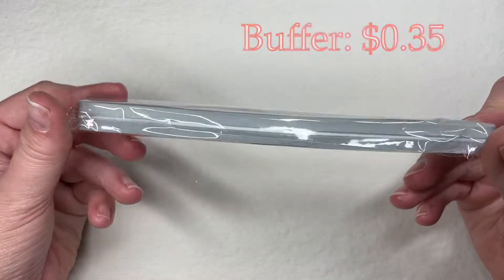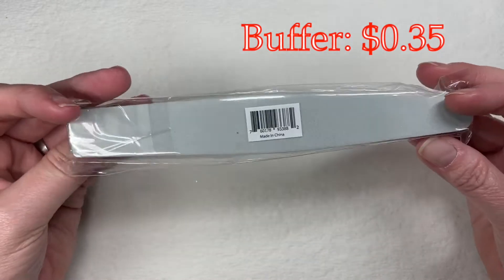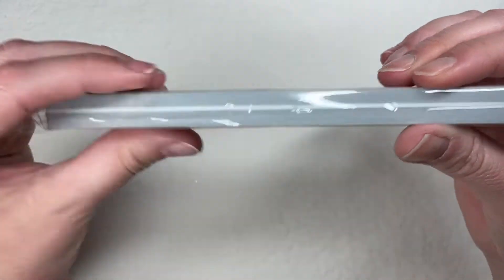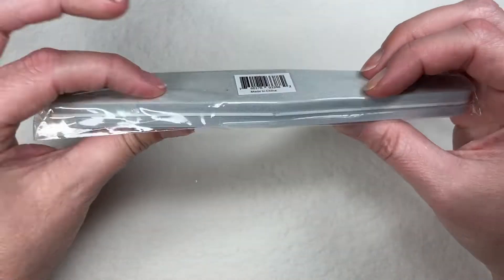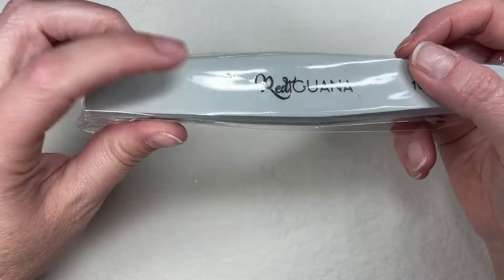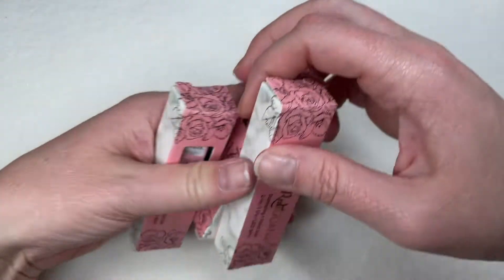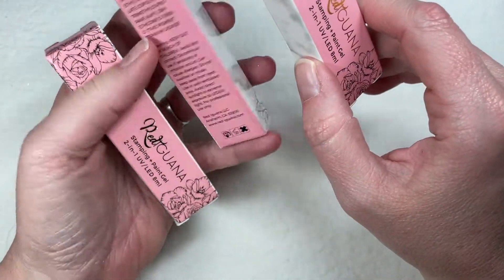I grabbed a buffer — one of those thick buffing blocks, 180/240 grit. I don't have any of these honestly; I have the flat hard files but this is a nice big sturdy, kind of squishy, softish block — something new to me.